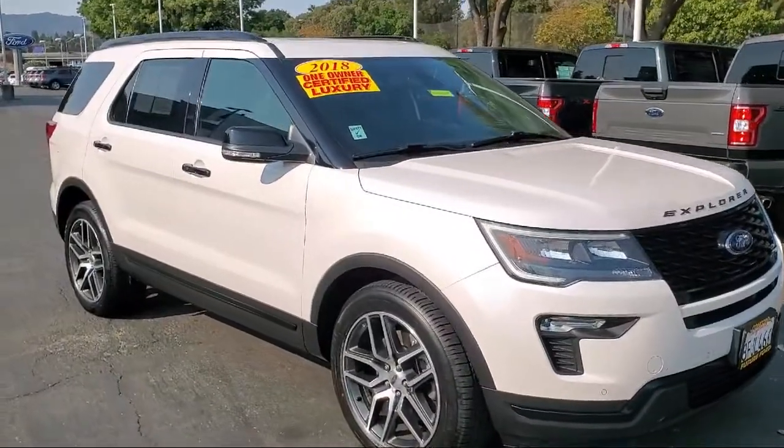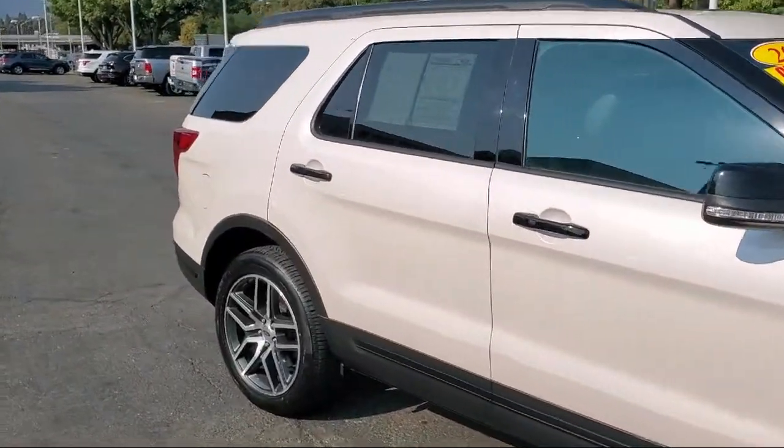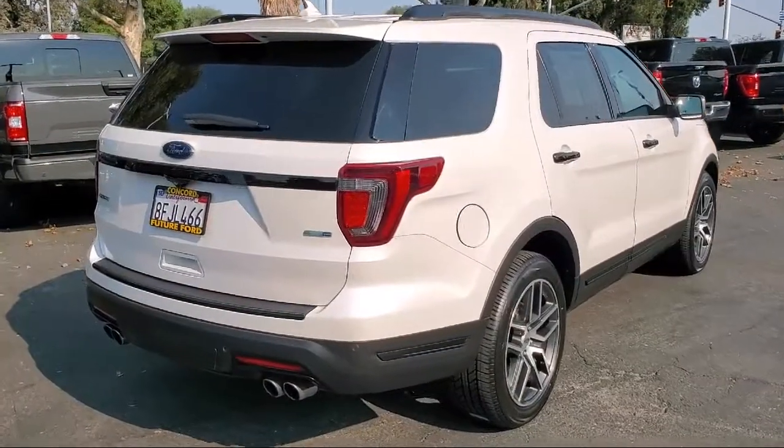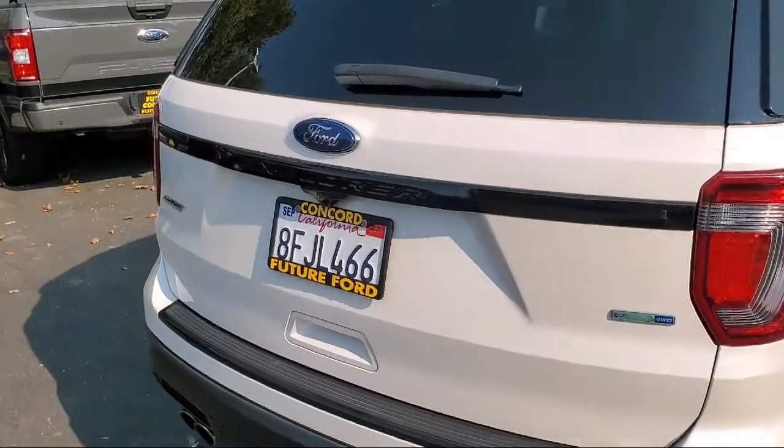It comes equipped with perforated leather heated bucket seats, blind spot information system, navigation, moonroof, leather seating, dual front side impact airbags, and a split fold-down rear seat.